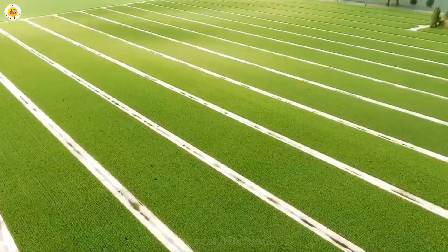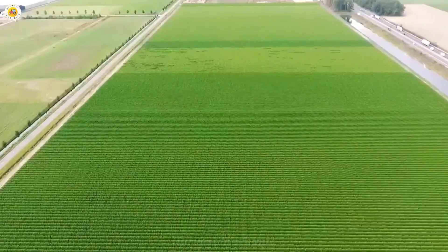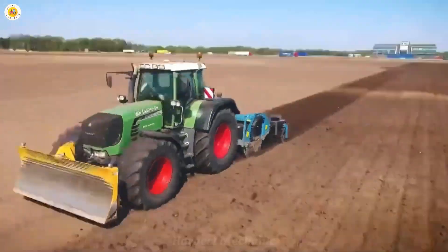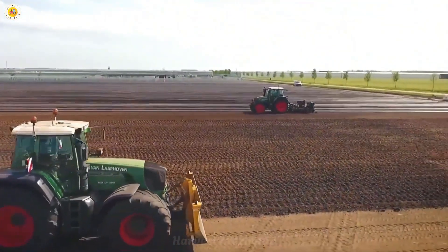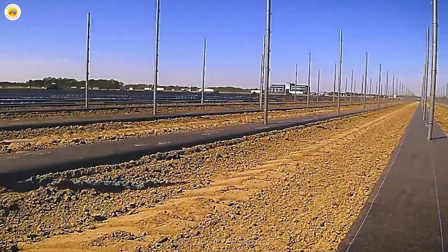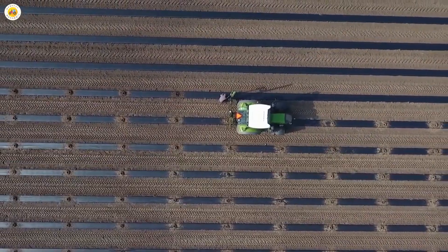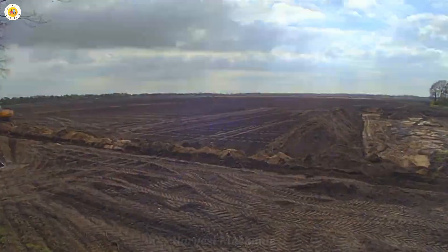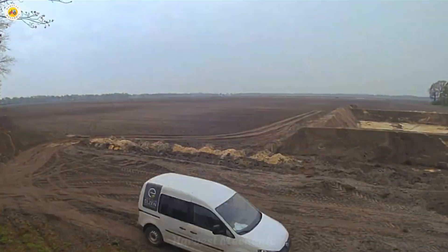The soil is plowed and leveled like a blank canvas ready for a wonderful masterpiece. Sturdy support posts are set up, sheltering the blackberry plants as they grow strong. This planting method not only saves space but also optimizes every step of care and harvest, creating an ideal environment for the plants to thrive. Each step is filled with attention to detail and love for the land.